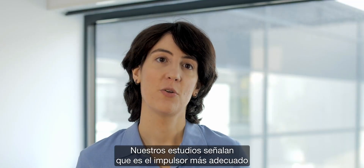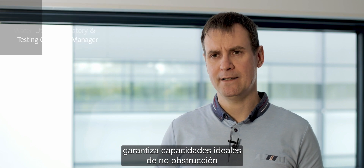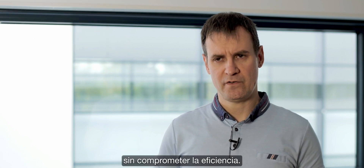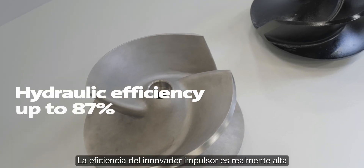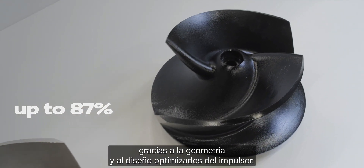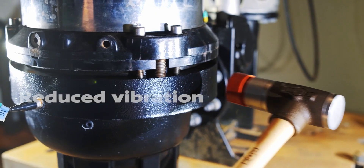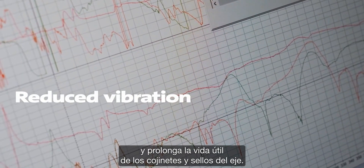Our research shows that this is the most effective impeller for a pump this size. The smooth and symmetric design of the OpenTube ensures optimal non-clogging capabilities without compromising efficiency. The efficiency of the innovative impeller is really high thanks to optimized impeller geometry and design, so the more balanced hydraulics reduce vibration and increase the life of the bearings and shaft seals.